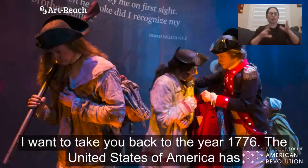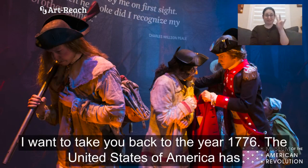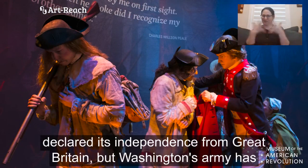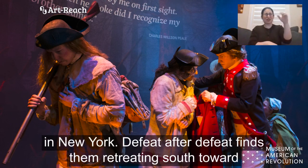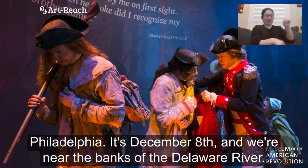I want to take you back to the year 1776. The United States of America has declared its independence from Great Britain, but Washington's army has suffered a great deal in their campaign against the British and Hessian soldiers in New York. Defeat after defeat finds them retreating south toward Philadelphia.